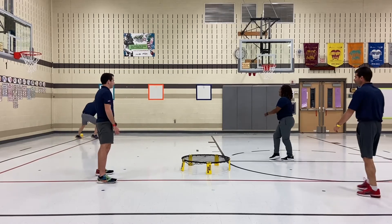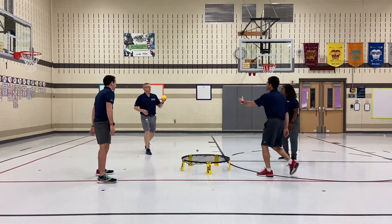Hit the edge of the spike ball net, so the point would still go to Victor and Jason, and now it's their serve.